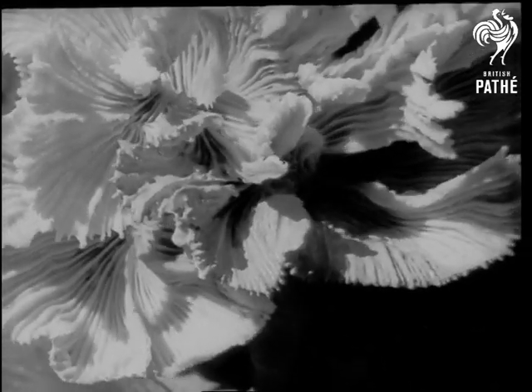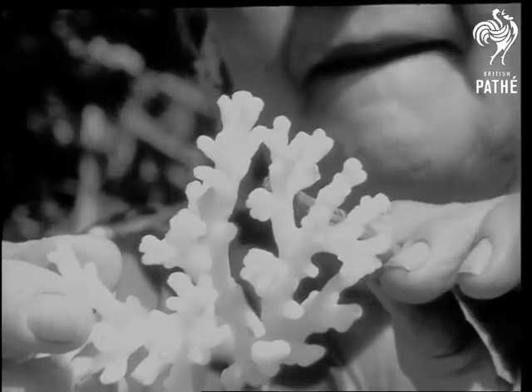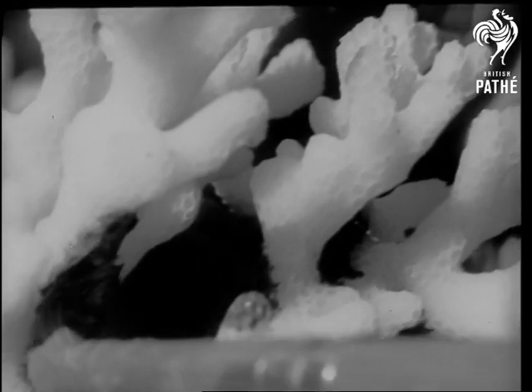Coral like this is peculiar to the barrier reef. Some is like hibiscus, some like lily of the valley, other pieces are like large staghorns. Here in ultra-close photography, you can see how the colour is applied.